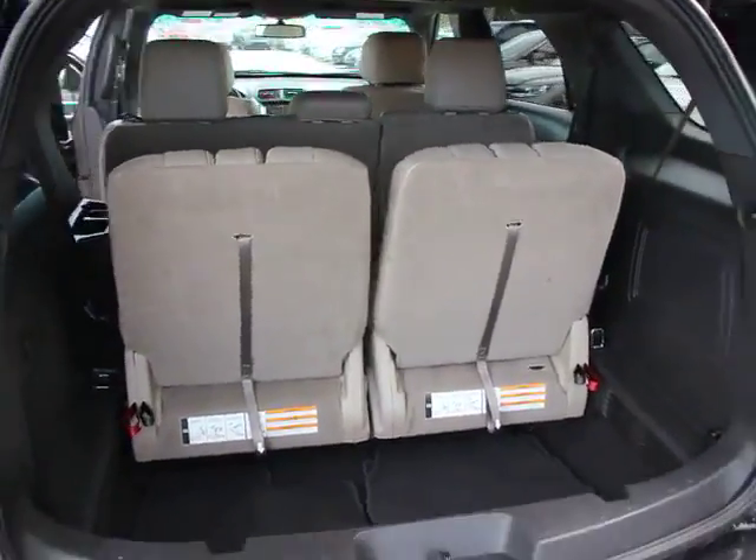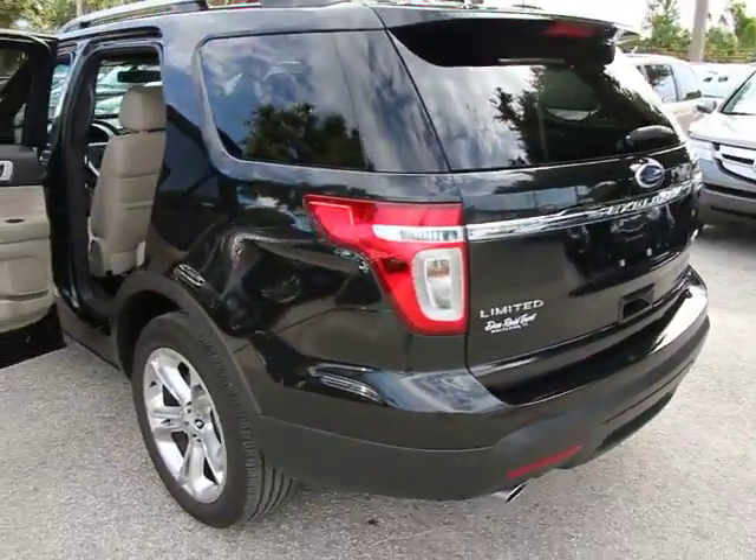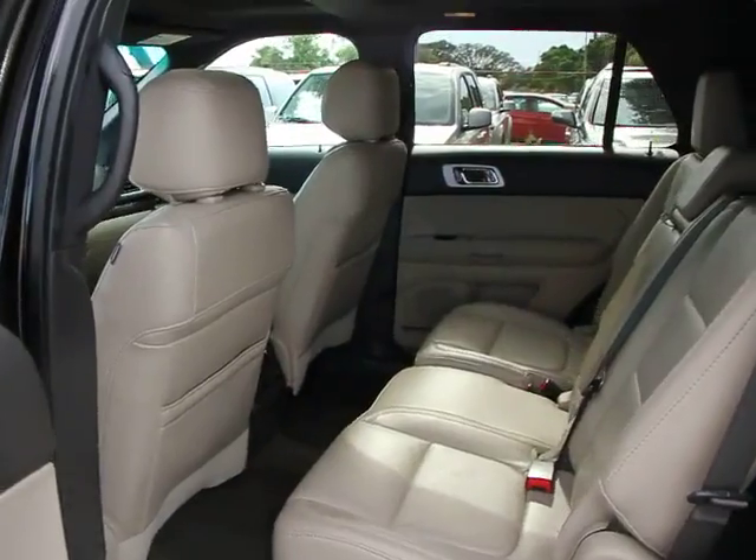Remote engine start. Stability control. Steering wheel audio controls. Traction control. Airbags. Power steering. Anti-theft security system. Cruise control.